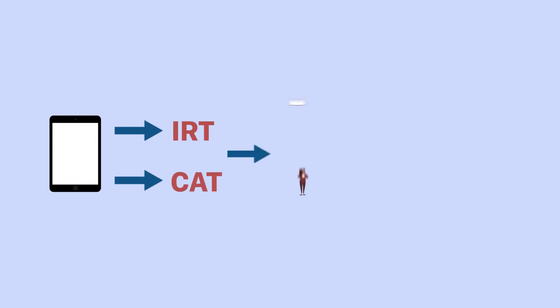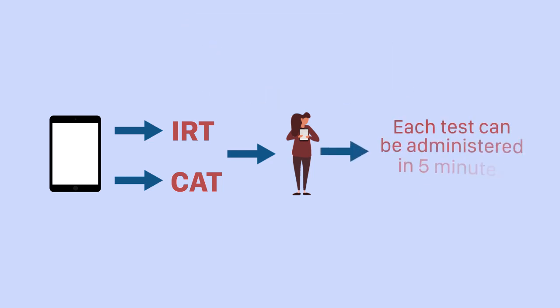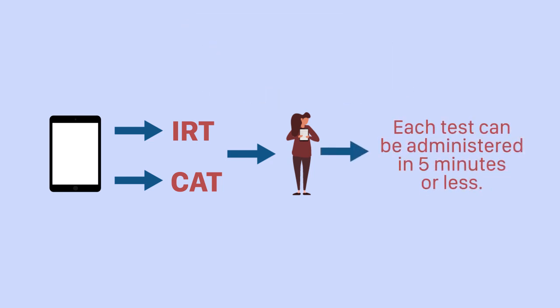The NIH Toolbox was designed with state-of-the-art test development techniques, which allow for shorter administration time without the loss of psychometric qualities frequently associated with much longer tests. That means each test can be administered in five minutes or less.